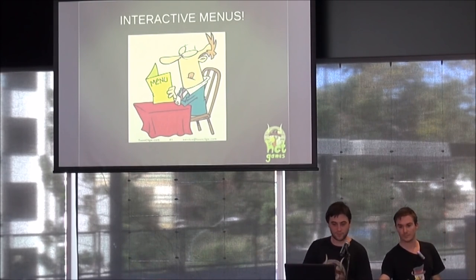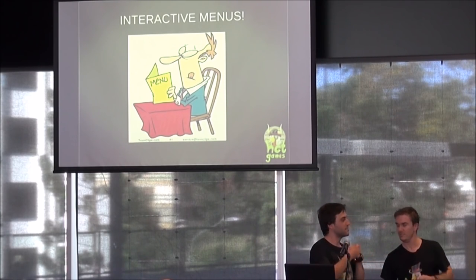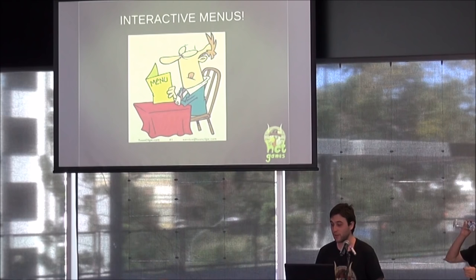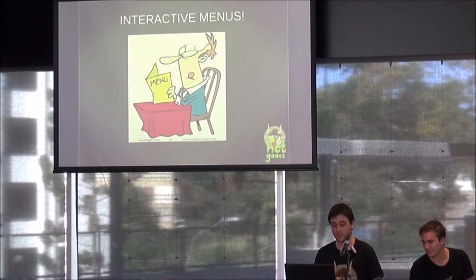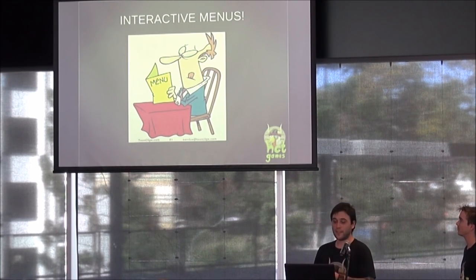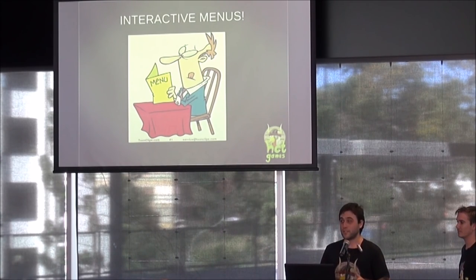I'm going to go through more technical tutorials on programming and how to use Unity's built-in software and add-ons. But to start on a fun subject: I love making main menus for games. I actually find myself spending a lot more time than I should on main menus. I think that main menus can make a very big impression on your game. The subject is interactive menus, and I'll explain what I mean by that.